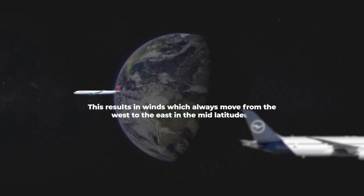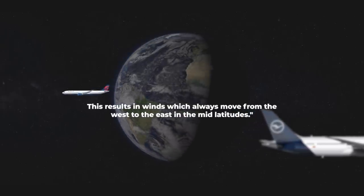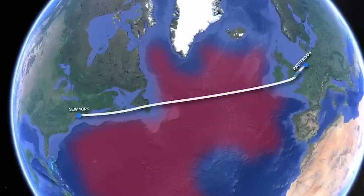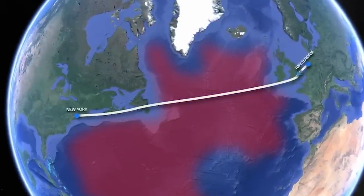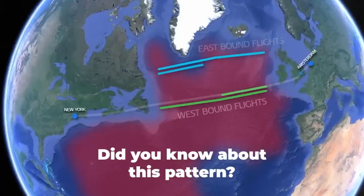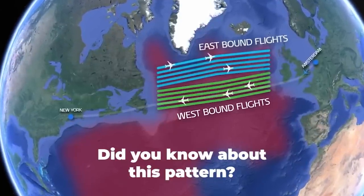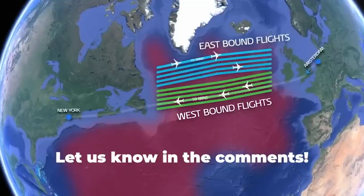This results in winds which always move from the west to the east in the mid-latitudes. So, next time you are told your flight will be longer or shorter due to wind or jet stream effects, you'll know why. For those newer to aviation and travel, did you know about this before? Let us know what you think in the comments section.